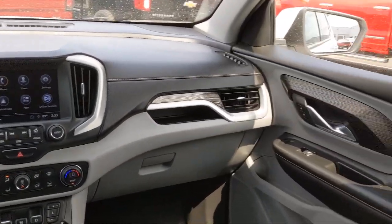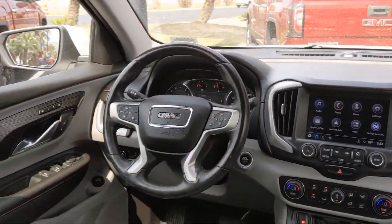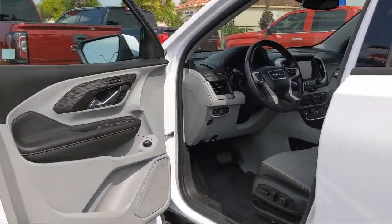South Texas Buick GMC — we're not the biggest, just the best. Come see us today at 4220 West Expressway 83 in McAllen.